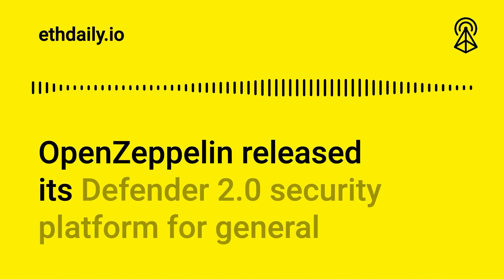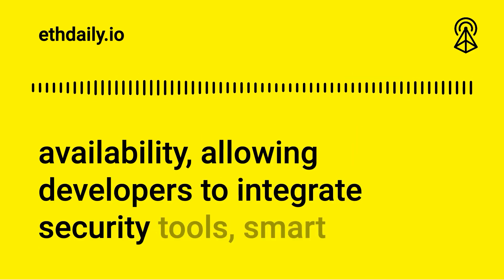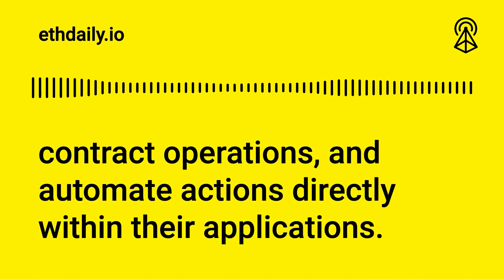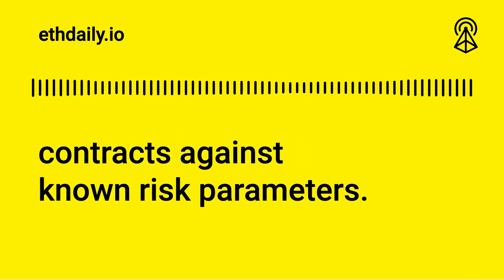OpenZeppelin released its Defender 2.0 security platform for general availability, allowing developers to integrate security tools, smart contract operations, and automate actions directly within their applications. The Defender platform safeguards deployed contracts against known risk parameters.